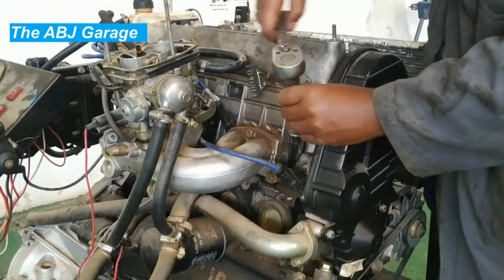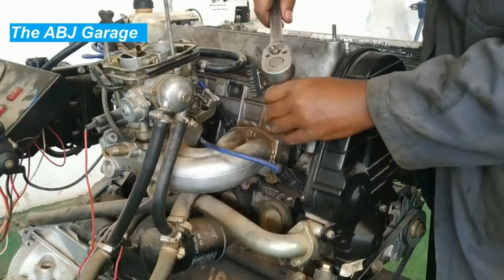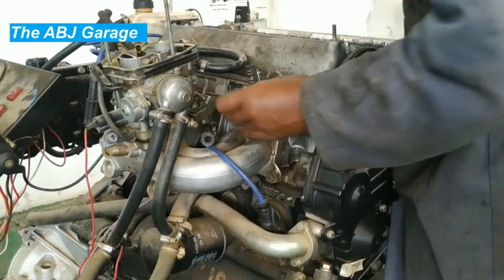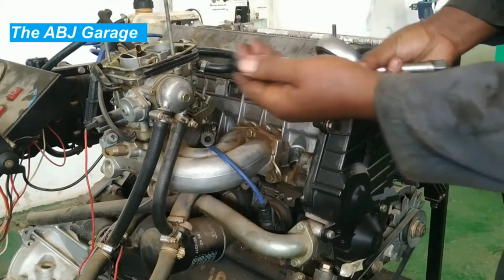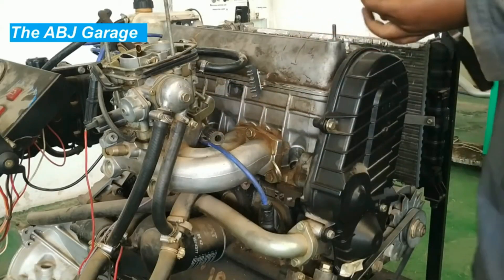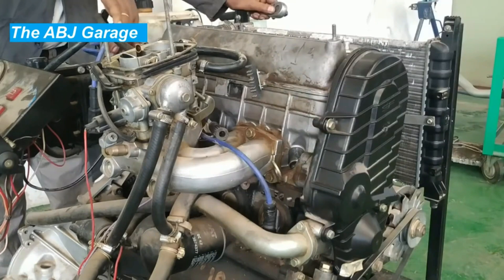Hello, dear viewers, a very warm welcome to our channel. In this video we are going to have a look at the top causes of low compression in an engine. There are several factors that can lead to low compression, and when there is low compression the engine performance will be reduced and power loss will result.